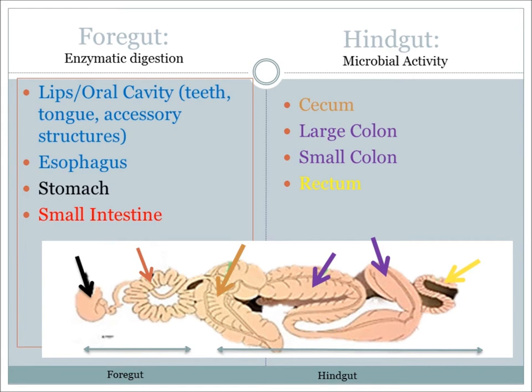The digestive tract is an extremely delicate and complex system in the horse. There are two main parts to this system: the foregut and the hindgut. The foregut includes the lips, teeth, tongue, esophagus, and stomach.